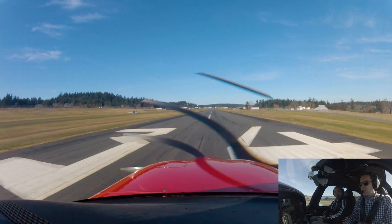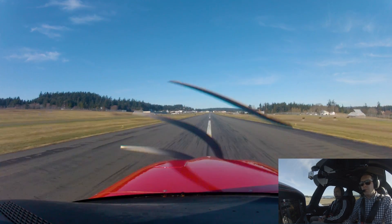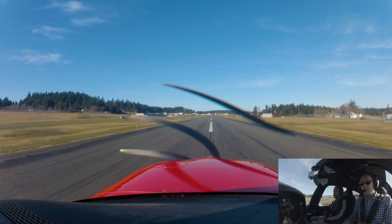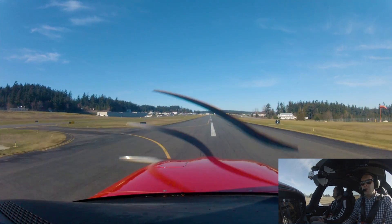Gauges in the green. Airspeed's alive. Looks good — rotation speed.